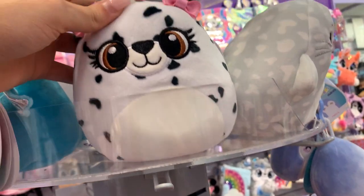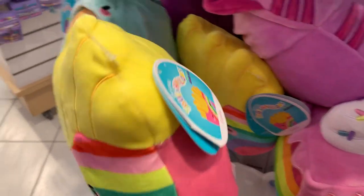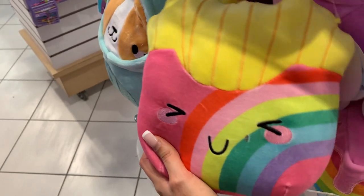What do you guys think of anime eyes? I am not a fan, but some people like it. They also had the french fries squishmallow which apparently a lot of people are looking for.